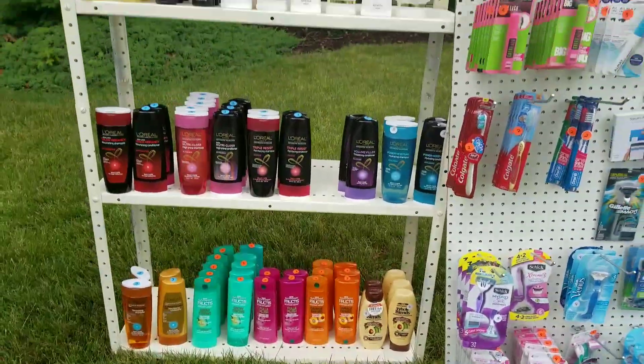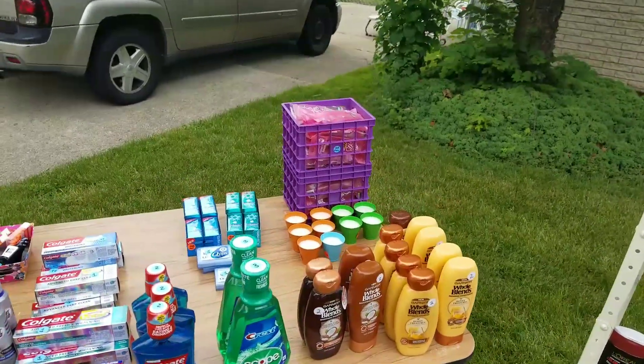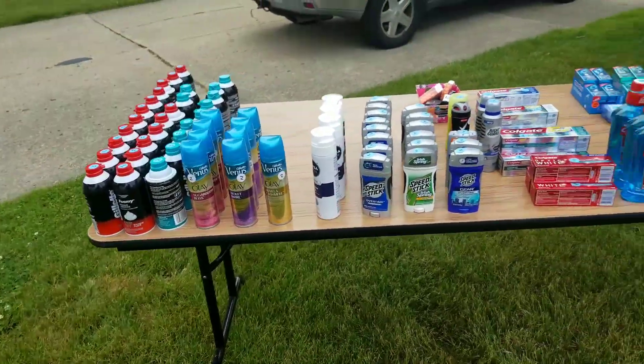And then my wall of shampoo going up, and then I just couldn't fit these ones so they're right here. We also have a couple of citronella candles, some mouthwash, toothpaste, deodorant, and shaving cream.